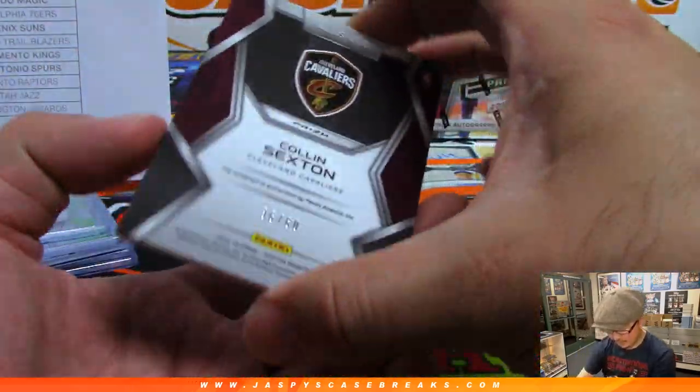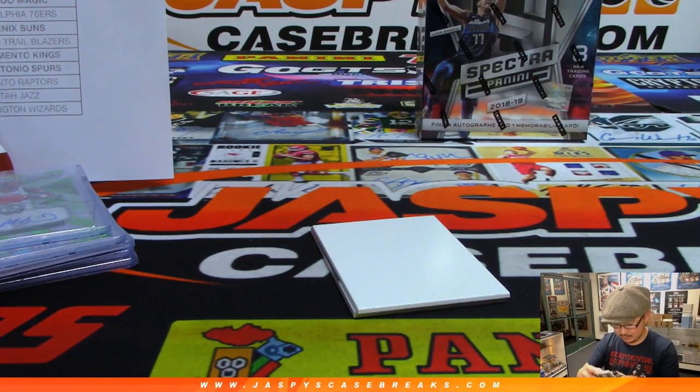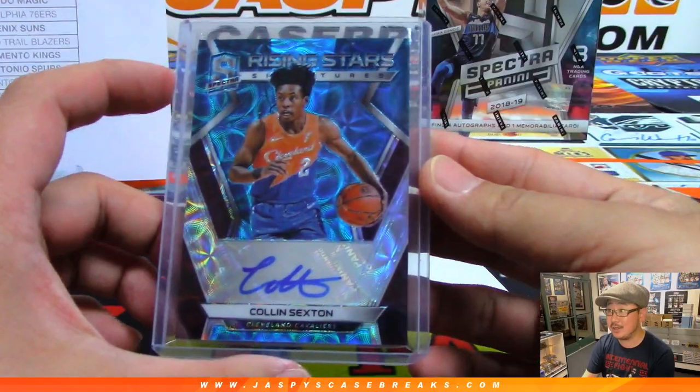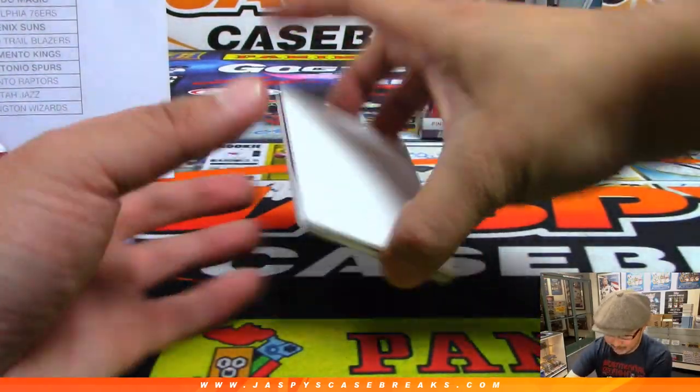Colin Sexton, 36 out of 60 — nice Rising Stars autograph for the Cavs. Adam Kelly. Marvin Bagley, Luka Doncic, Colin Sexton — I'm pulling some nice autographs out of here, plus some cool old school guys.